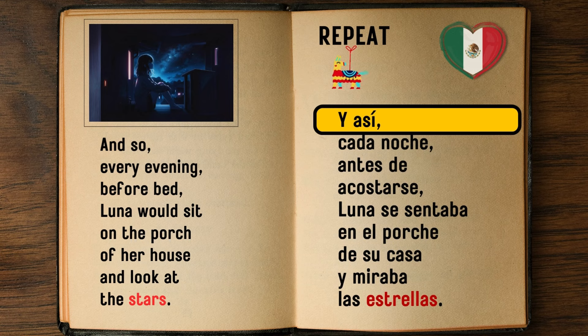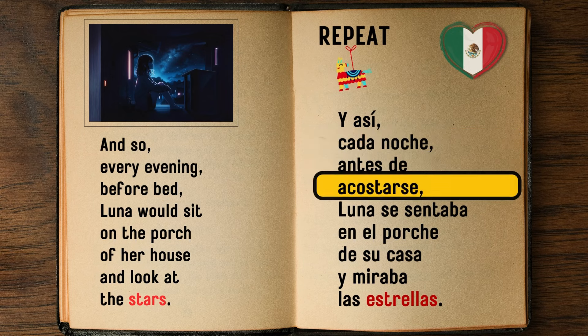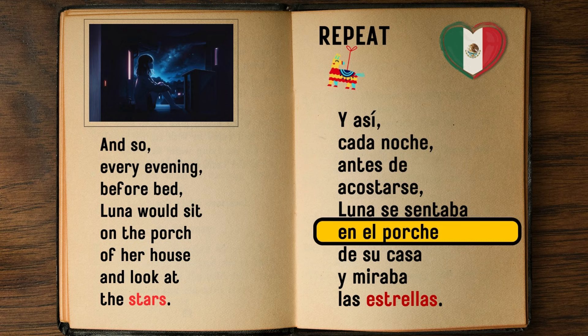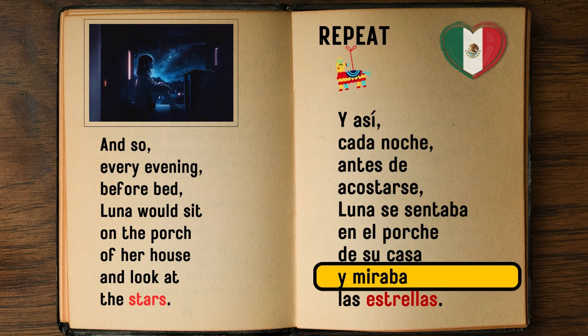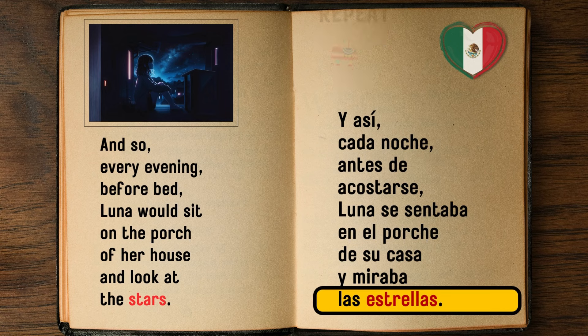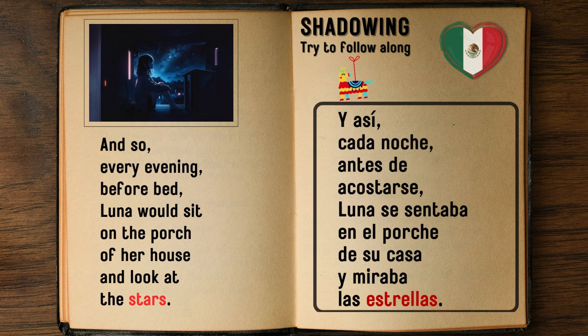And so, every night before going to bed, Luna would sit on the porch of her house and look at the stars. — Y así, cada noche antes de acostarse, Luna se sentaba en el porche de su casa y miraba las estrellas.